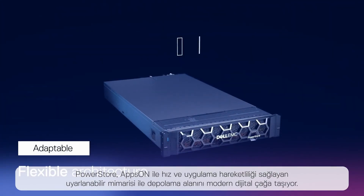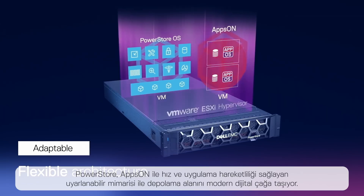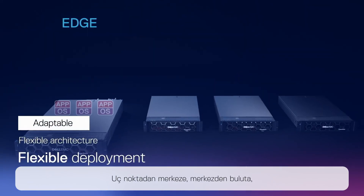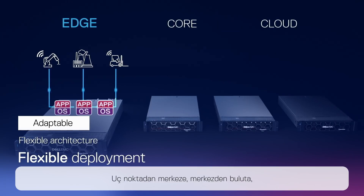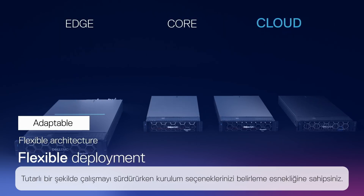PowerStore brings storage into the modern digital age with an adaptable architecture that enables speed and application mobility. From the edge, to the core, to the cloud, you have the flexibility to choose your deployment options while maintaining consistent operations.